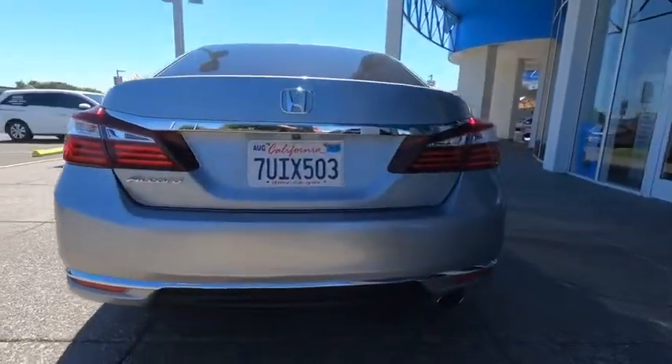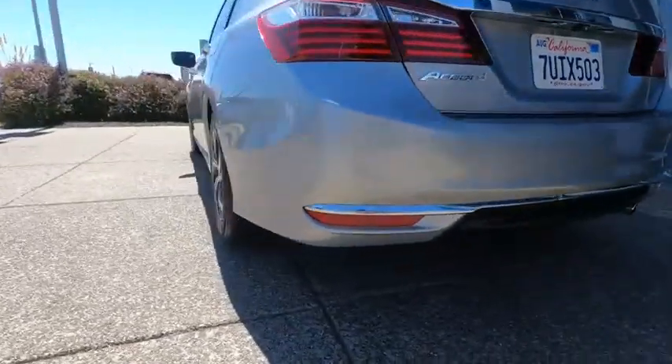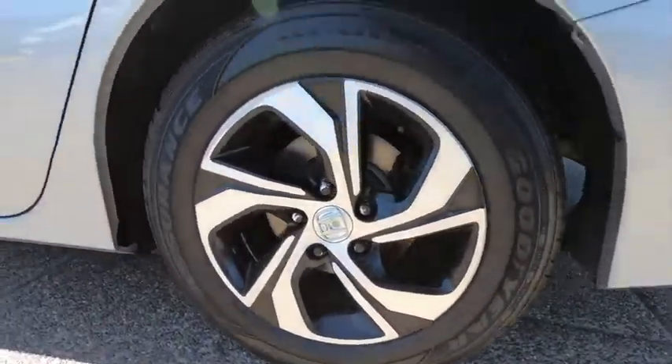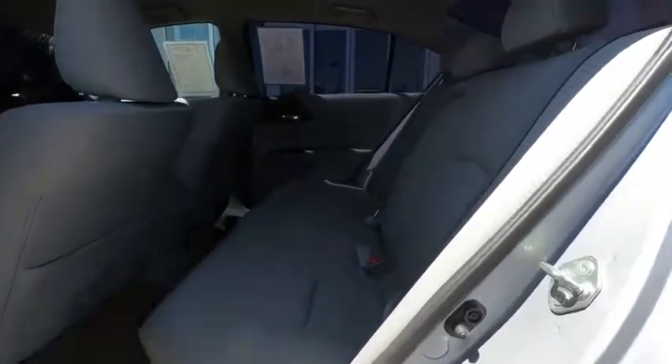This vehicle has less than 35,000 miles. Here are some of this vehicle's great options: backup camera, anti-lock braking system, stability control, traction control, steering wheel audio controls, keyless entry, Bluetooth.